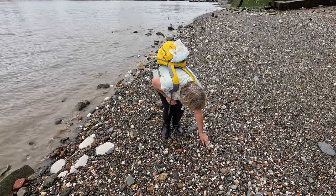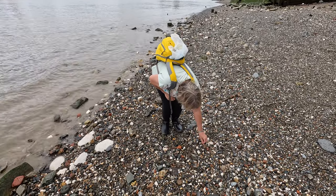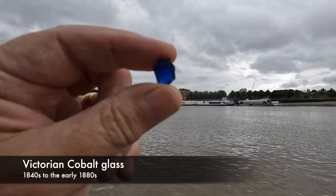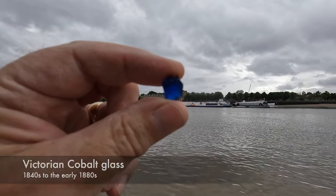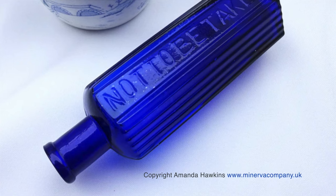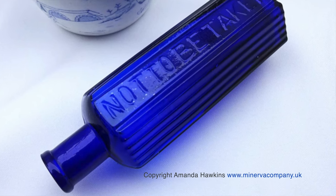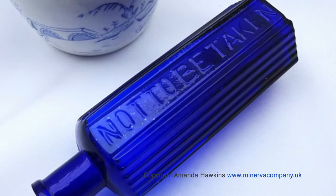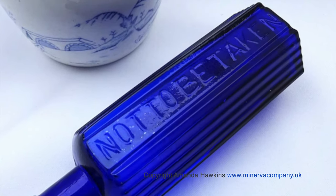Lynn spotted a cobalt blue shard from a medicine or poison bottle. Before the mid-19th century, anyone could buy poisonous substances over the counter from grocers in ordinary containers. Hundreds of cases of accidental deaths by poisoning were recorded every year. Blue bottles were introduced to reduce the chance of accidents.